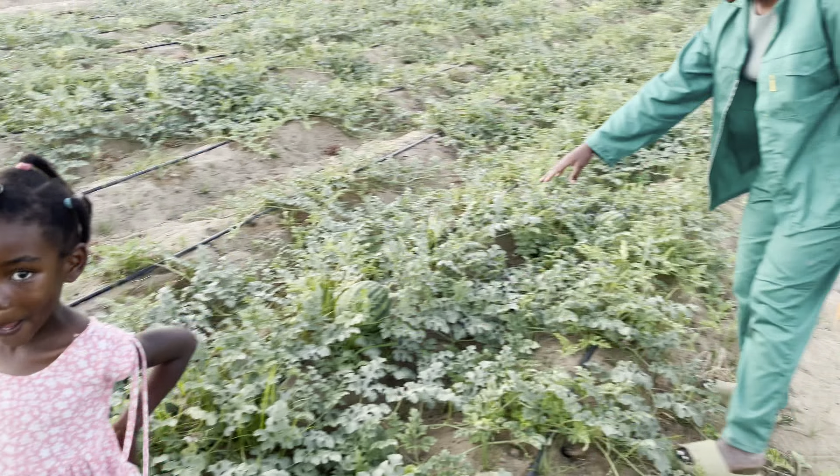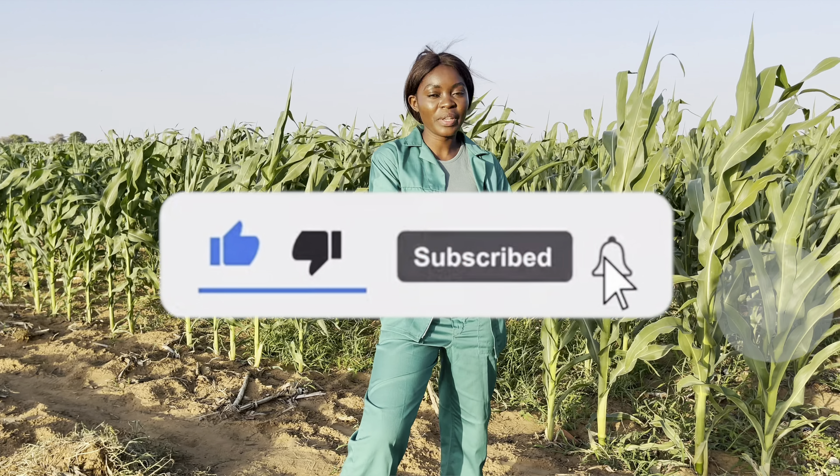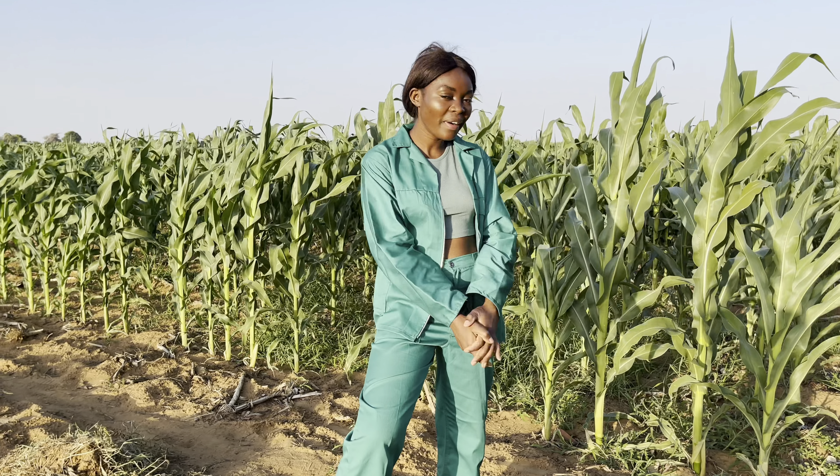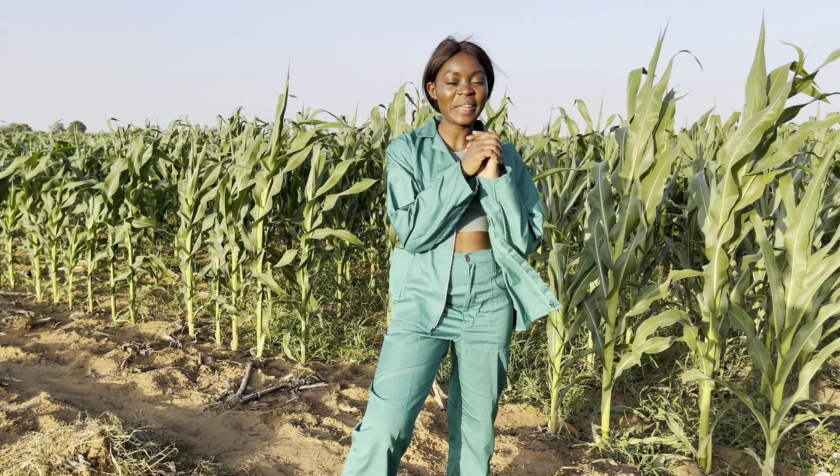Thank you guys for watching my videos. If you have any questions, you can ask me in the comments. I've also put the contact in the description down below. I'm so happy that you watched this video until the end — see you in my next video!